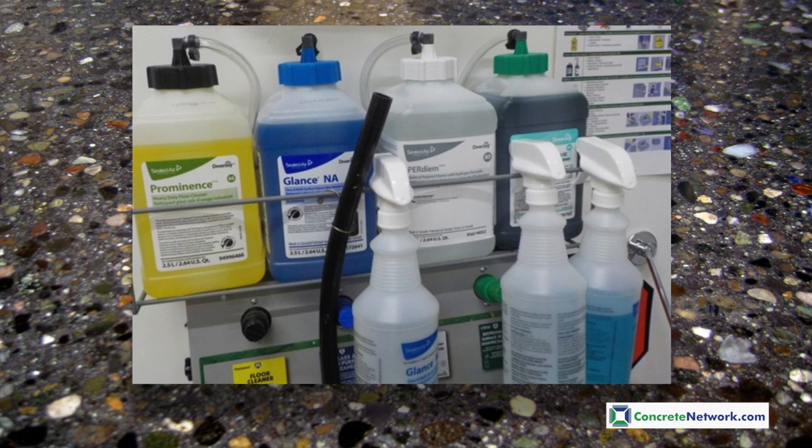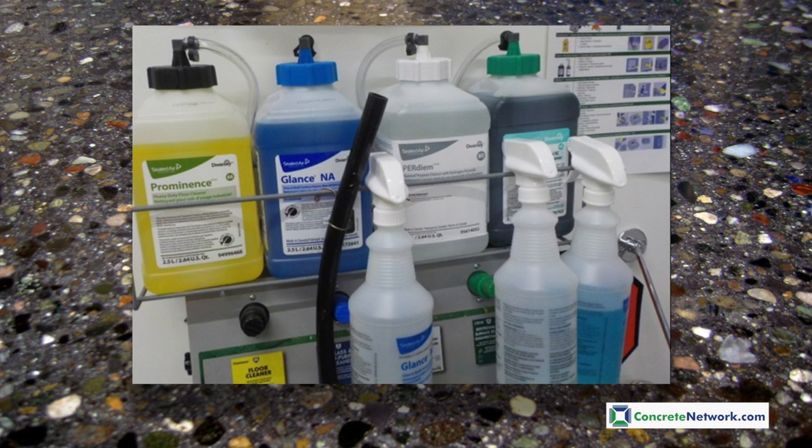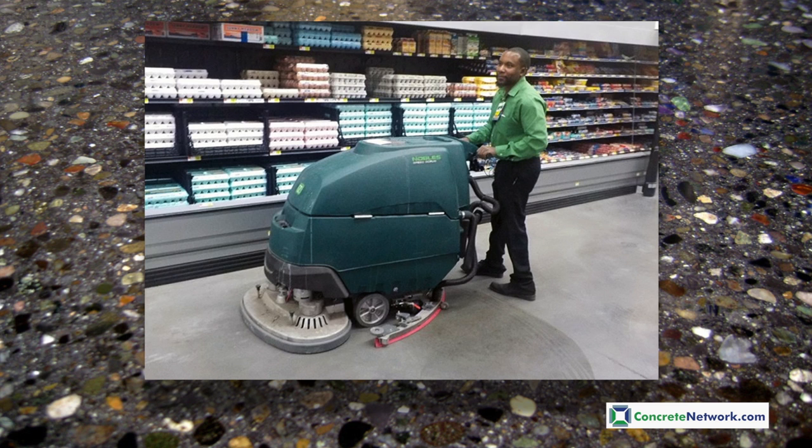Check with your polished concrete professional for what they recommend the best maintenance practices are. In this case, the use of a conditioning cleaning agent in a walk-behind auto scrubber is used, which keeps these floors looking great for years to come.